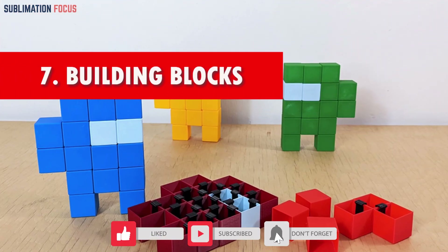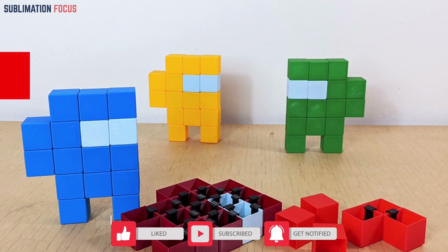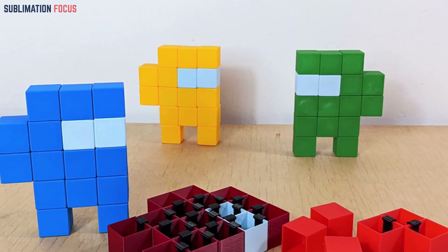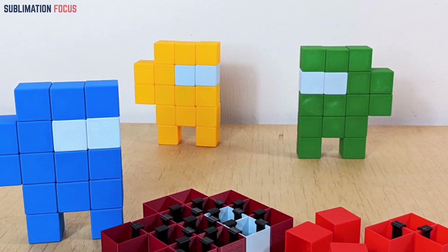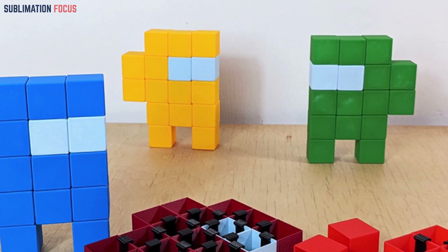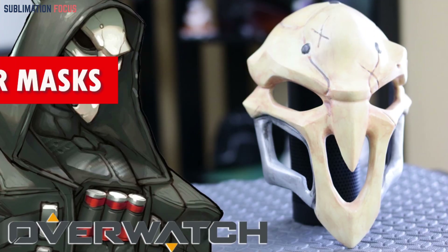Number seven: building blocks. These blocks, with their precise dimensions and seamless connectivity, ignite imagination and foster spatial reasoning skills. Experience a dynamic and captivating play environment that encourages open-ended construction and endless possibilities.